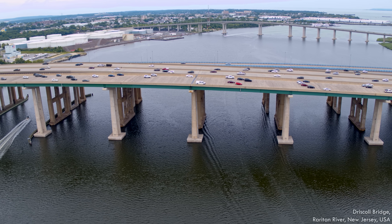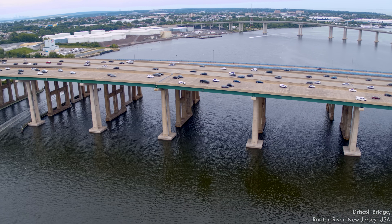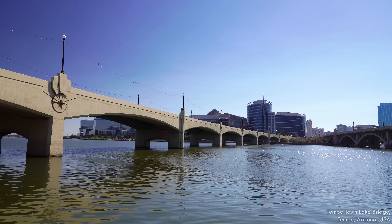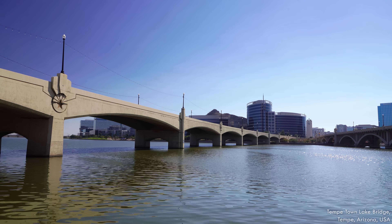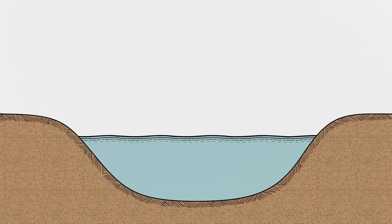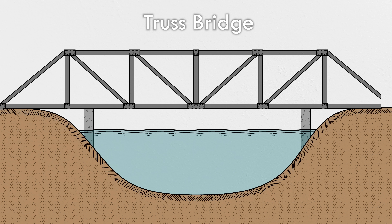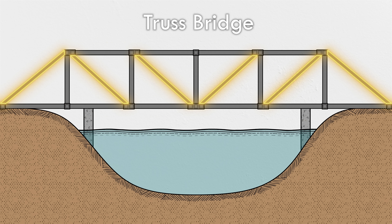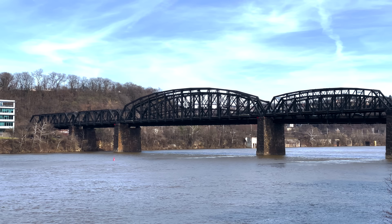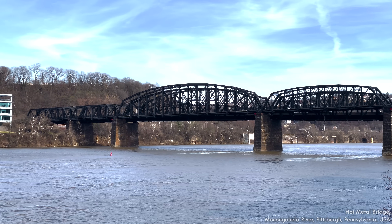Beam bridges usually can't span great distances because the girders required would be too large. At a certain distance, the beams become so heavy they can hardly support their own weight, let alone the roadway and traffic on top. One way around the challenge of a structural member's self-weight is to use a truss instead of a girder. A truss is an assembly of smaller elements that creates a rigid and lightweight structure.